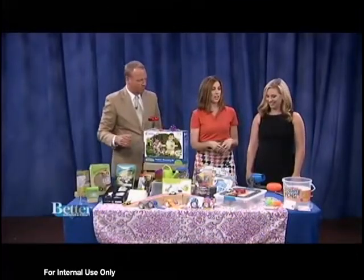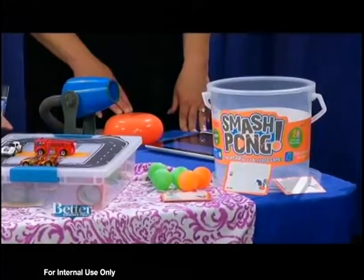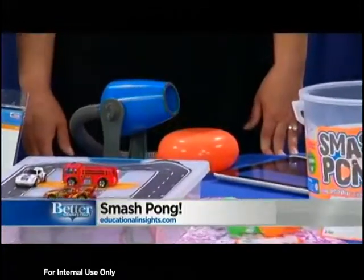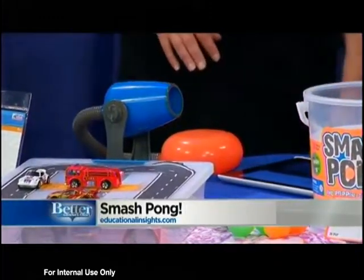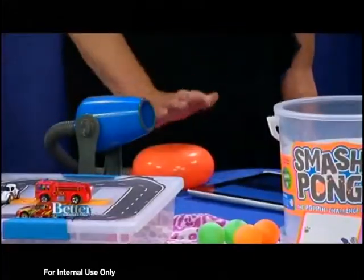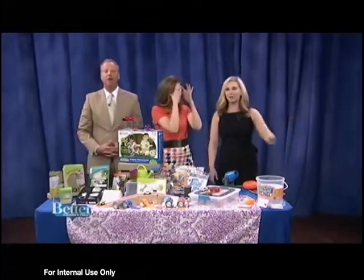You know how kids always love those challenge games like the water bottle flip? This is Smash Pong by Educational Insights — it's another challenge game. You put the ping pong ball in here, smash the air pocket, and try to get it into the bucket. It comes with a set of cards that gives kids ideas for how to play. You can tilt it up to aim — and it went all the way over to the pool!